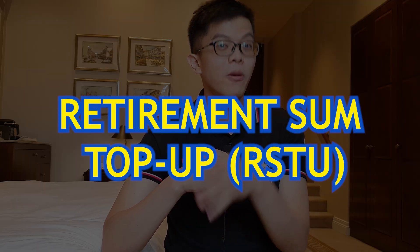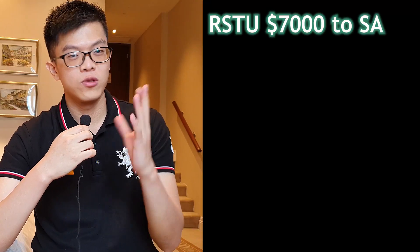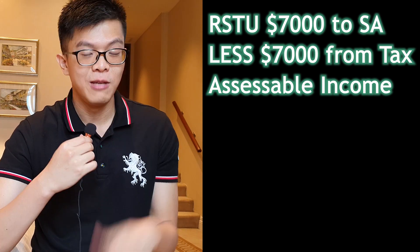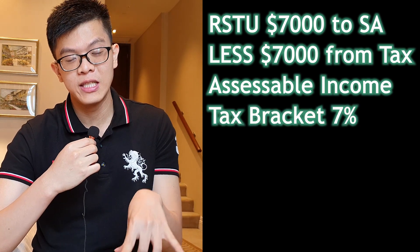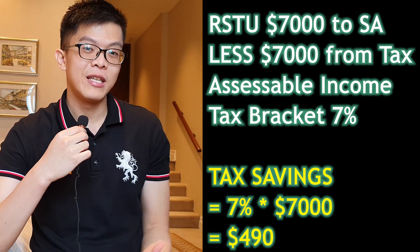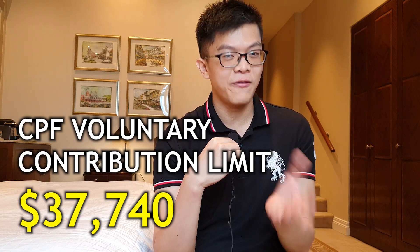Strategy number one is the CPF Retirement Sum Top Up, or RSTU. You can top up to $7,000 per year via RSTU to your SA, and this will help you gain tax relief. If you top up $7,000 via RSTU to your SA, it will deduct $7,000 from your taxable income. Depending on your income tax bracket, you save a certain percentage — for example, at 7%, that's $490 in tax savings. Unlike the MA, RSTU does not count into the voluntary contribution limit of $37,740.